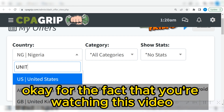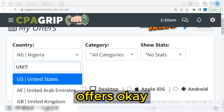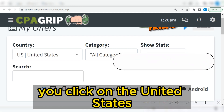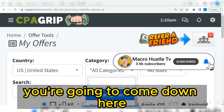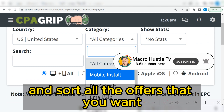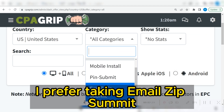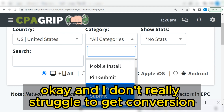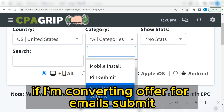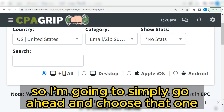The fact that you are watching this video does not mean you must focus on the United States offers. If you click on the United States and then go to the category section, you can sort all the offers you want. In my own case, I prefer taking 'email zip submit' because this offer tends to convert very fast and I don't really struggle to get conversions.